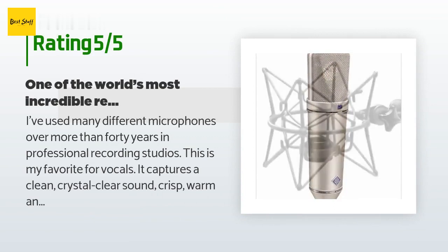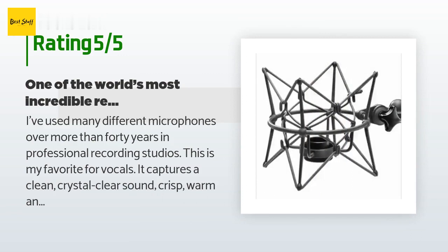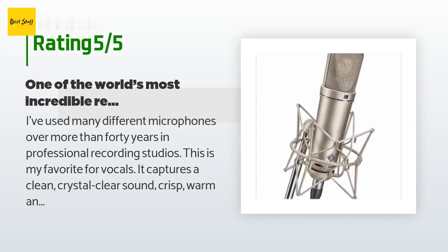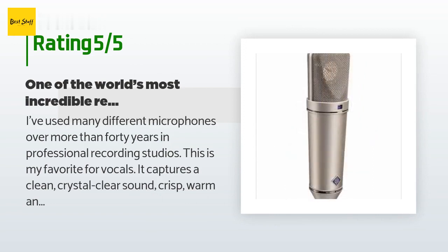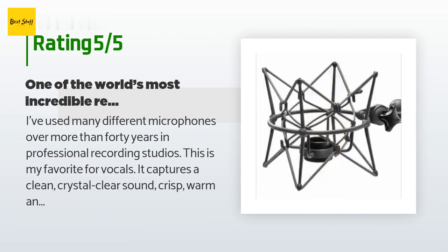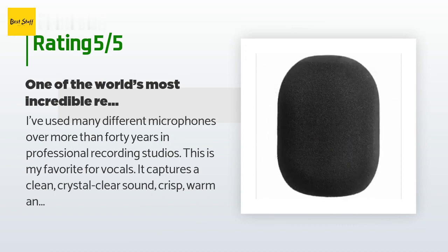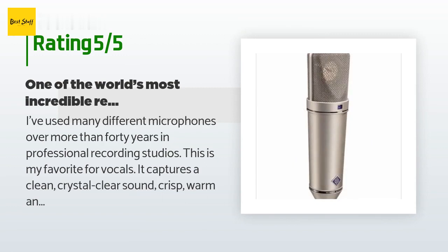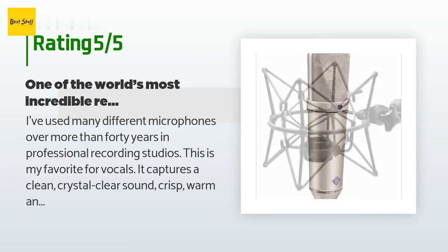A customer said: I've used many different microphones over more than 40 years in professional recording studios. This is my favorite for vocals — it captures a clean, crystal clear sound, crisp, warm and airy like no other. If you know how to use it, if you know how to find the sweet spot, and you can hear the difference between MP3 and WAV, then this is worth every penny.